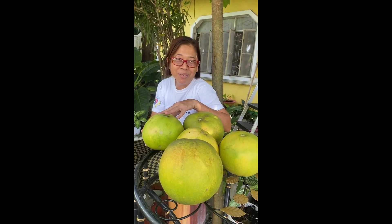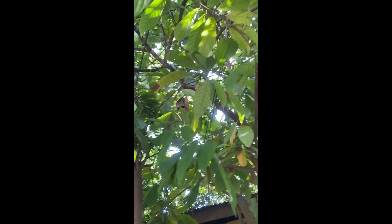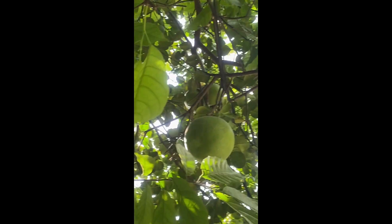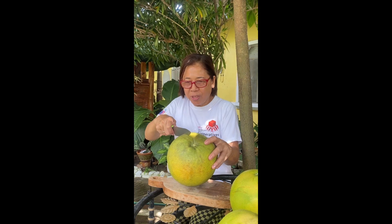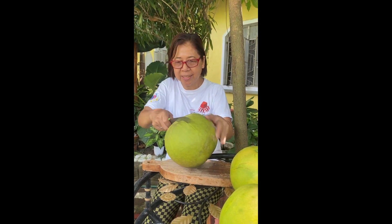Good, this is the Chinese pomelo grown in the Philippines. There's some more up there but they're still young. Let's open one of these, okay — let's see how good it is.